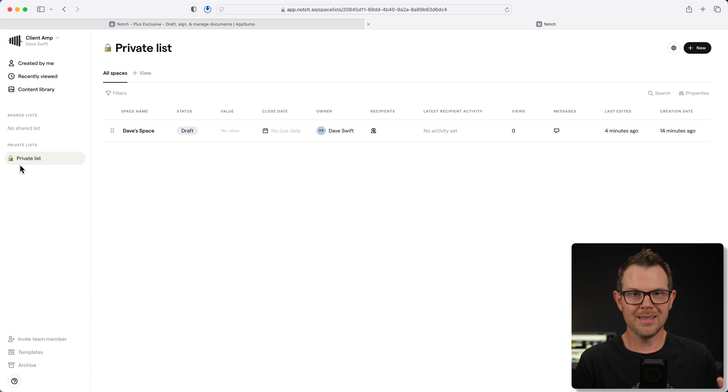Inside of these lists, we have something they call spaces. The spaces are more like hubs or homepages, so to speak. There's not a lot of content that's going to be on the main space, but it does contain the links to all of the individual documents that are included inside of that space. I've got a space here — I called it Dave space. Let's open it up.